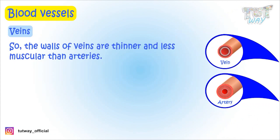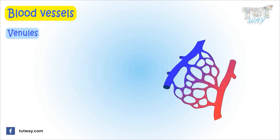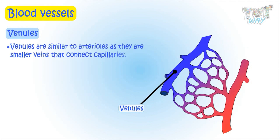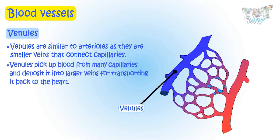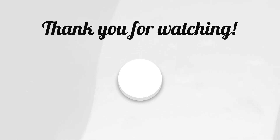Venules are similar to arterioles as they are smaller veins that connect capillaries. Venules pick up blood from many capillaries and deposit it into larger veins for transporting it back to the heart.